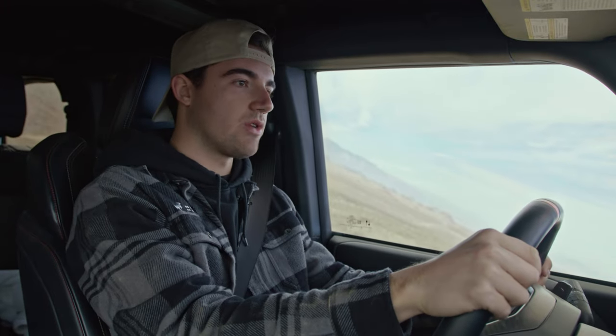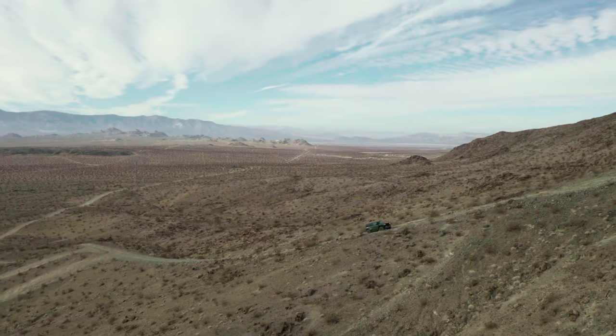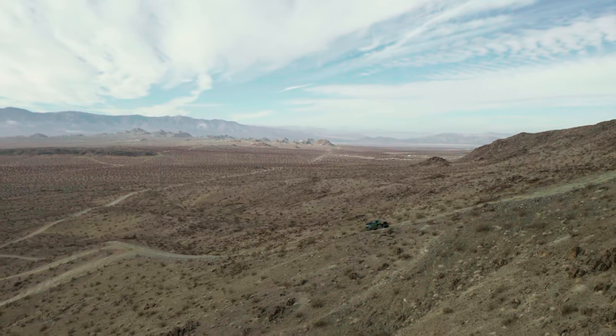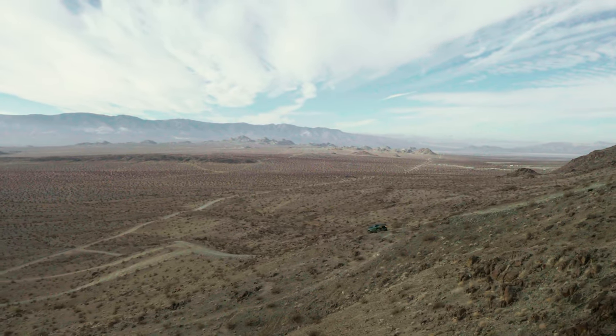This Bronco Raptor can really just crawl up this hill with no issues whatsoever. If we do get in a place where we start to slip, you can go ahead and engage that front locker to pull you up, but for the majority of this hill — at least the straighter sections — the rear locker is doing all the heavy lifting. It is a pretty aggressive incline, getting to 22 degrees of pitch at some points.